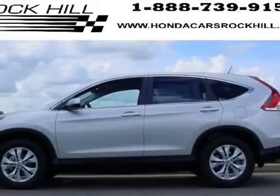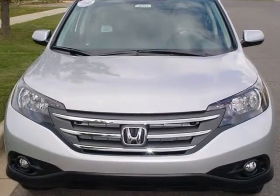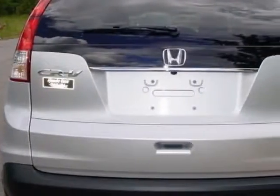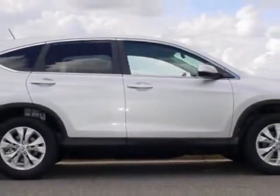Take a look at this new 2013 Honda CR-V. For your protection, this vehicle has a full factory warranty. This vehicle gets an estimated 23 miles per gallon in the city and an estimated 31 on the highway.